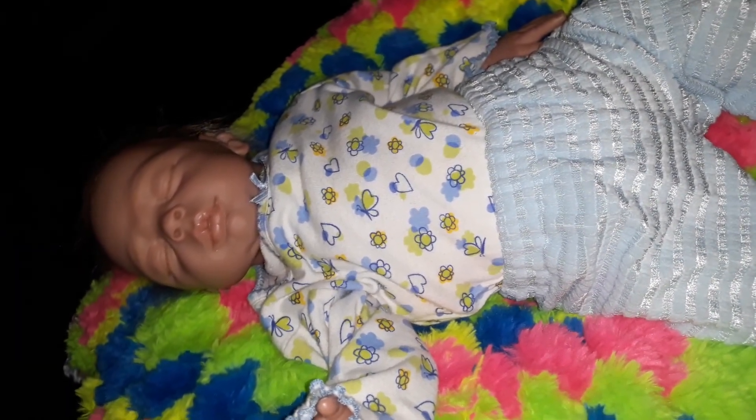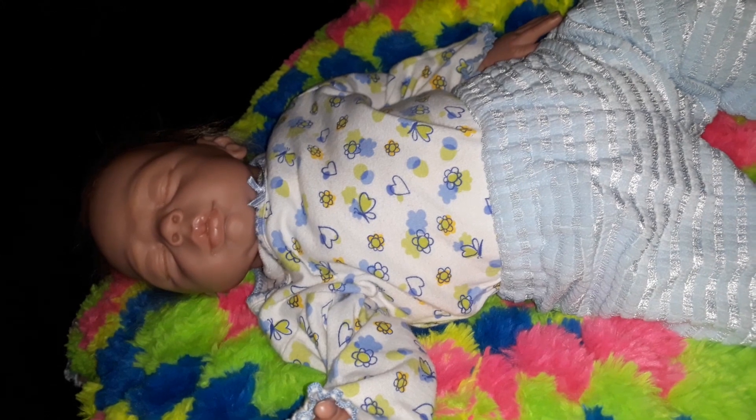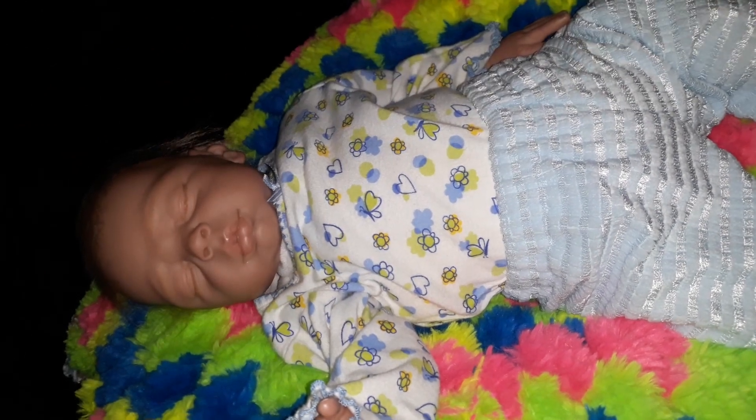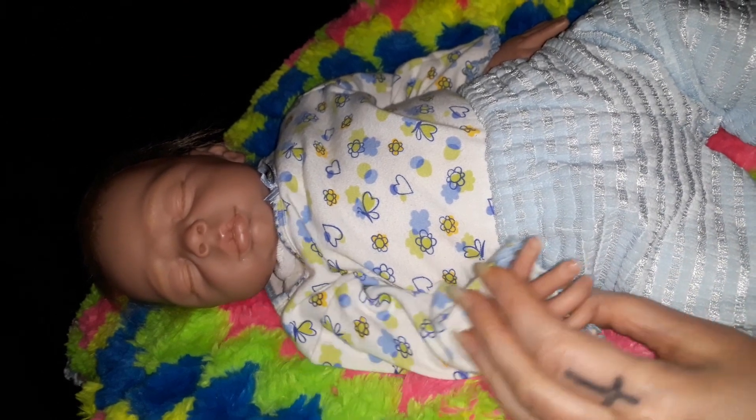Hello everybody, it's Fran here at Dreams of Babies and I have with me today Amanda Jean — we call her AJ. I reborned this baby and I've had her for a long, long time. I had a body pre-made for her.